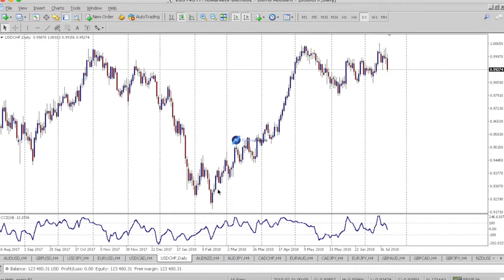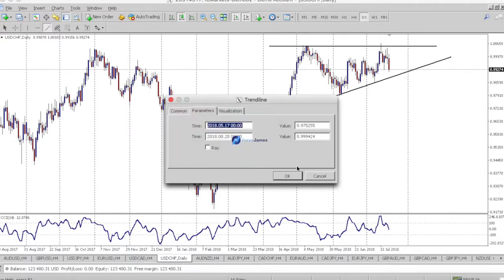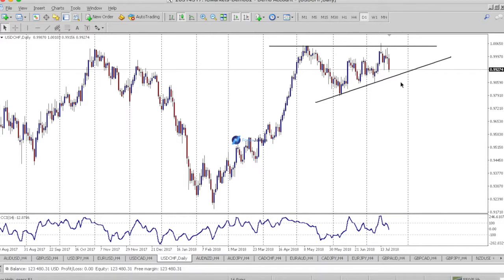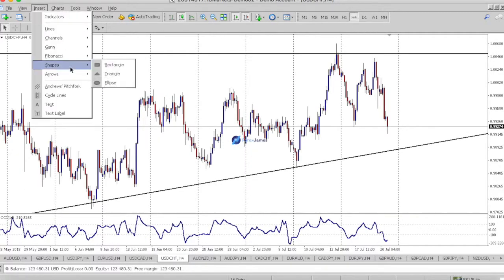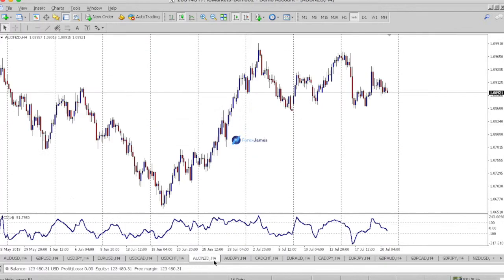Dollar franc — big uptrend since the beginning of the year. It's slowed down and failed to make a higher high on the daily, which is telling us something. It's on its way to retest the bottom of this triangle range. That being said, I'm looking for a potential bounce off here.